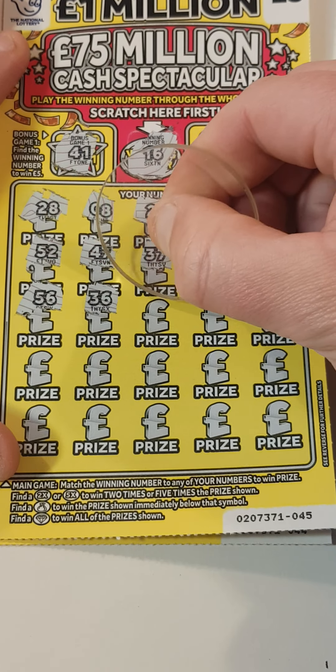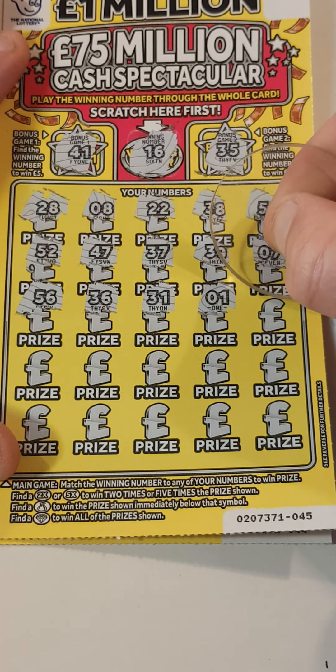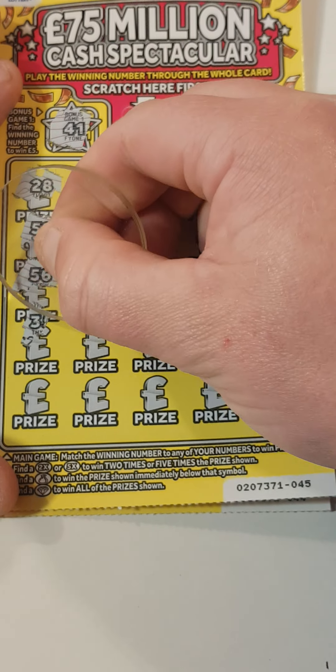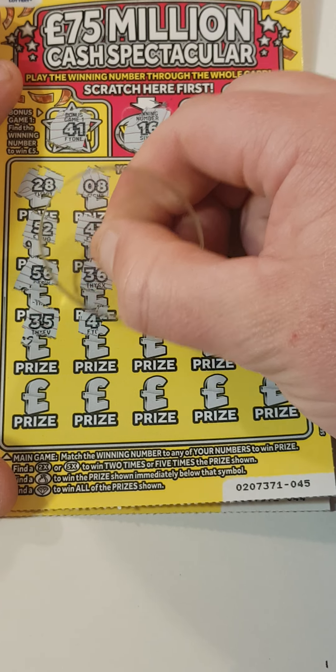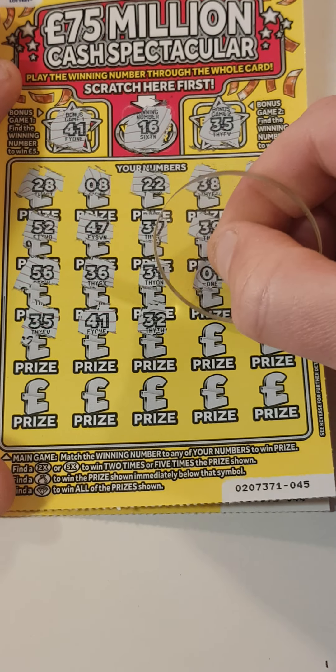56, 36, 31, 1, 18, 35, 41, 32. A lot of 30s coming out.